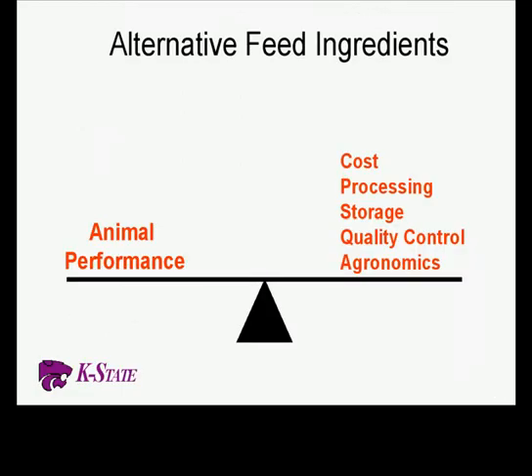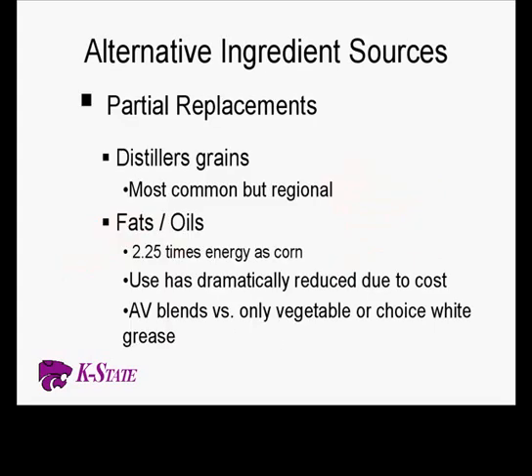As we look at alternative ingredients, it's a balancing act. We get the question all the time: what else can I put in the diet? It depends on what else is potentially out there. We typically see alternatives run up in price just as fast as corn and our protein products. If we're on the front side of it, we can get them in and they're very economical, but once everybody gets on the bandwagon, alternatives like bakeries, mids, and soy hulls can run up in price just as fast and become more of a cost than a benefit.